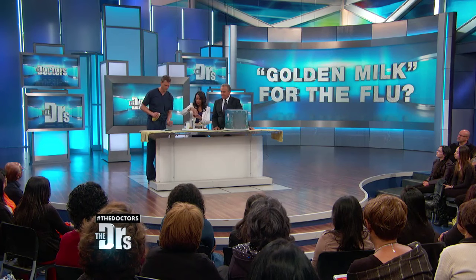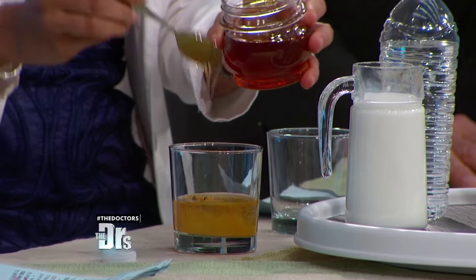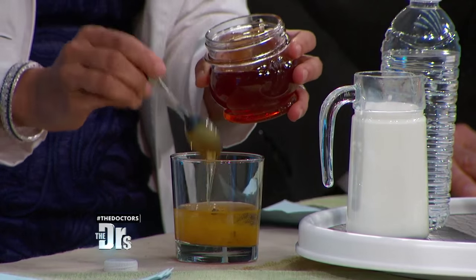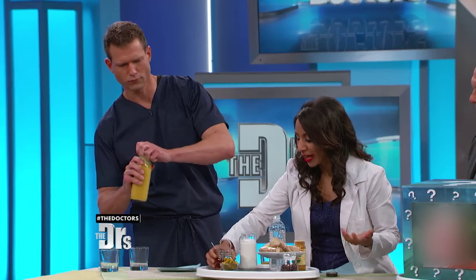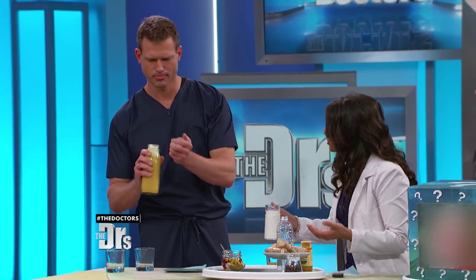Then we want to add two teaspoons of honey. Honey is wonderful — it makes it sweet, but it also gives it a great texture. Then we can add in any type of milk. I choose almond milk; some people like coconut milk. It's really your preference.